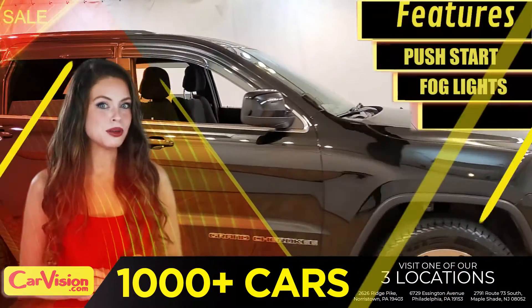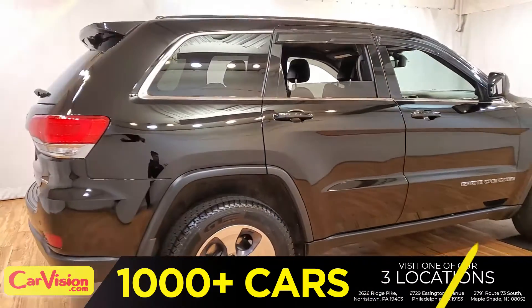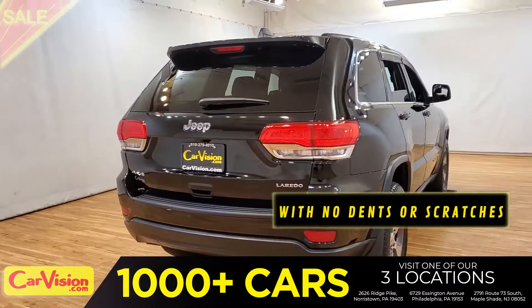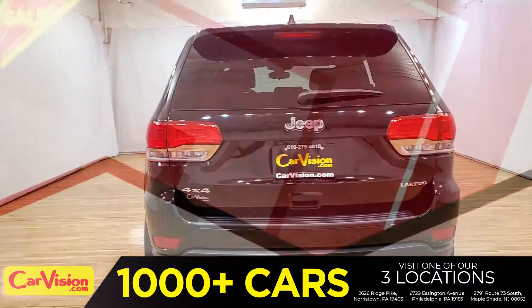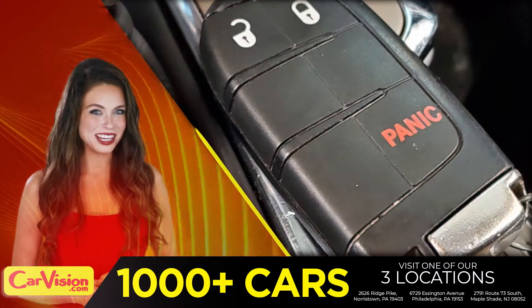Let me show you some of the great features of this vehicle. It's a beautiful color with no dents or scratches, in great condition. It comes with a great set of wheels. Here is your set of keys.